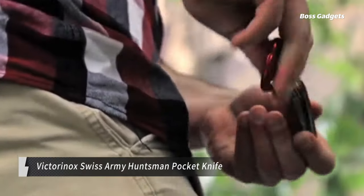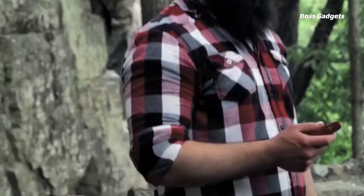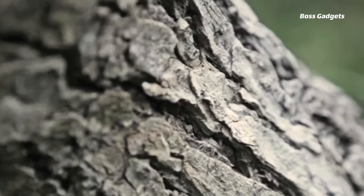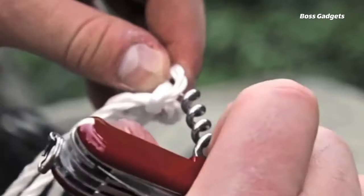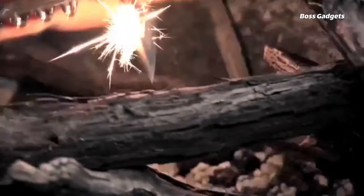The iconic Victorinox Swiss Army Huntsman pocket knife packs an astounding 15 tools into one slim, portable multi-tool design. This daily carry essential allows you to tackle everything from sewing repairs to brushing your teeth while on the go. The Huntsman's compact profile comfortably slips into pockets or onto belts with a pouch, ensuring its versatile functionality is always within reach.